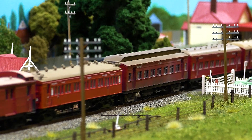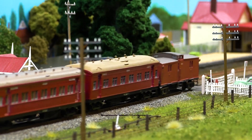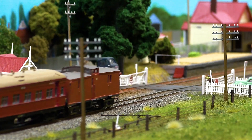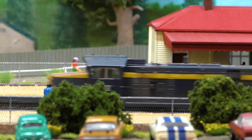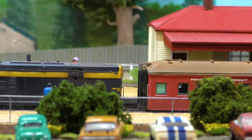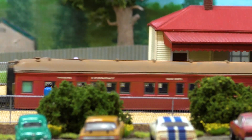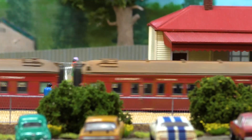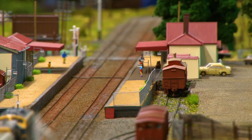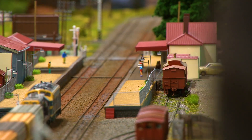Baseboards are made out of ply on a timber frame, steel legs to hold it up, and then foam to contour the scenery. We use a lot of Woodland Scenics materials — grasses and trees and one thing or the other. Ballast is actually fine-sifted stone, which we colour to represent where the brake blocks drop dust on the track and where the oil is dripping from the locomotives, to make it as realistic as possible.